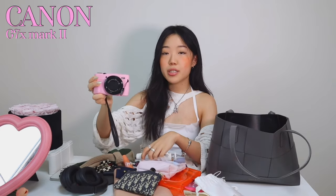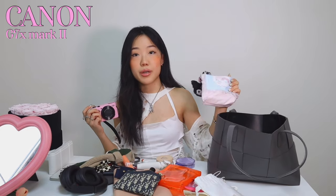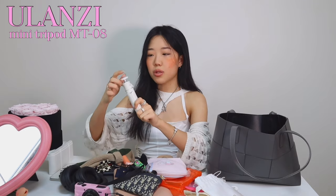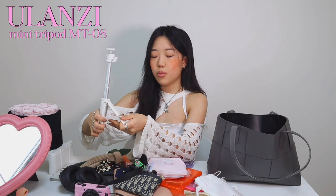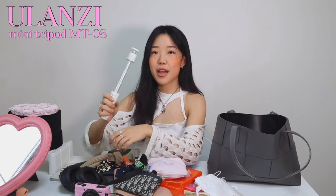I carry my GoPro in a Sanrio pouch I got from the official Sanrio shop in Little Tokyo in LA - it fits my GoPro perfectly to prevent scratches. Next is my vlogging camera, the Canon G7X Mark II, with a new pink case. The quality is pretty good and I'd definitely recommend it. These days I use my GoPro more and also my phone a lot for vlogging. I also have another Ulanzi tripod that's compact but adjustable in height with different angle options - much better than my old Manfrotto.